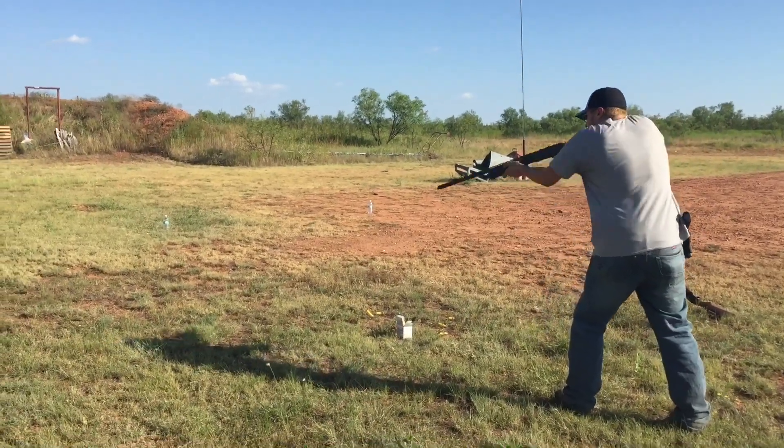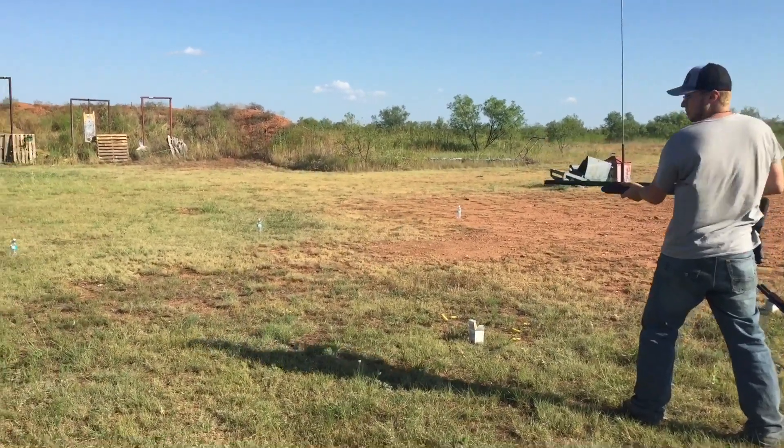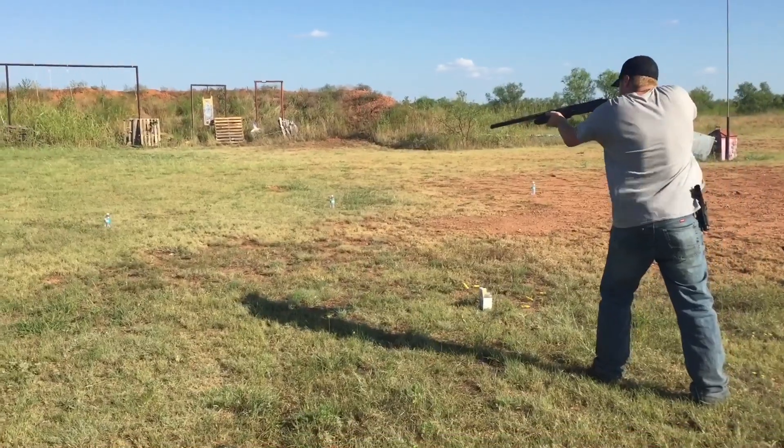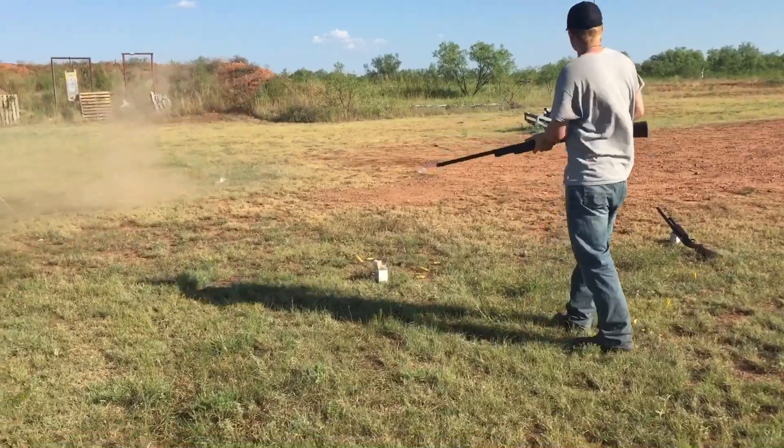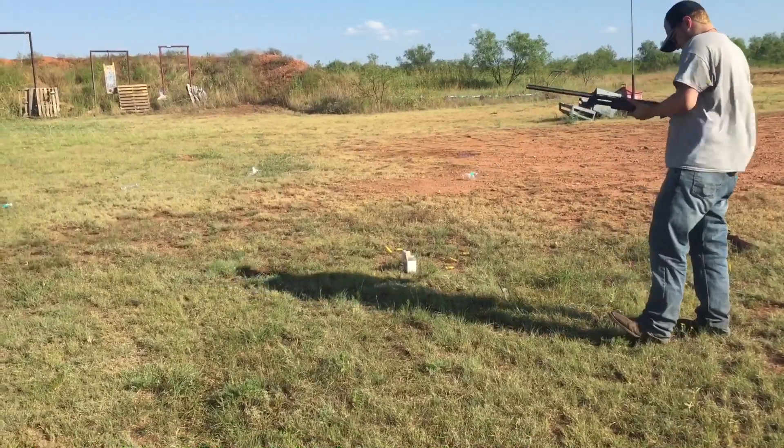Hey guys, what's going on? It's Travis and welcome to Broke Rednecks. Today we're going to do a video on comparing two shotguns. We have Haley's Remington Express and then we have my Mossberg 500.